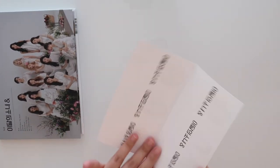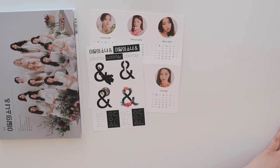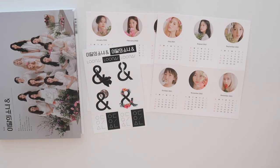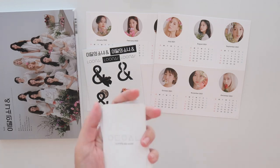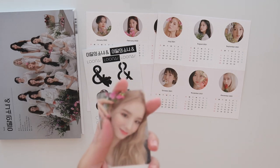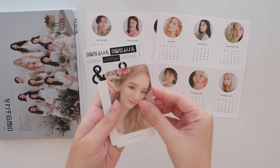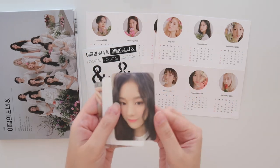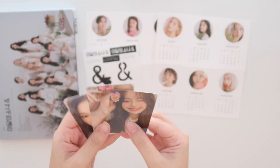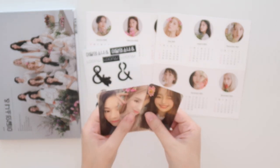Calendar cards once again, and then the stickers, and then the other set of calendar cards. Last batch of photo cards — these are white backs as well. We got Heejin — oh my god, I cannot believe. And then we got Hyunjin — cute. And then Chuu — oh my gosh, she's got the little flower. This is so great.